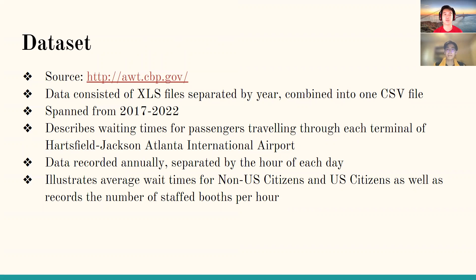The dataset also records the number of active staff present in terms of booths — specifically customs booths.